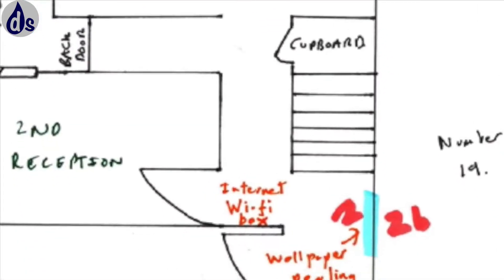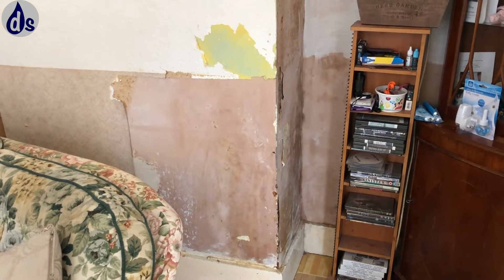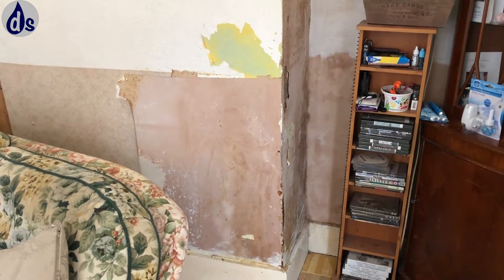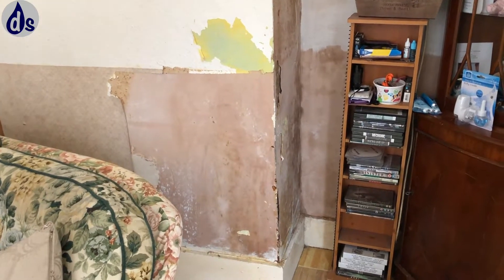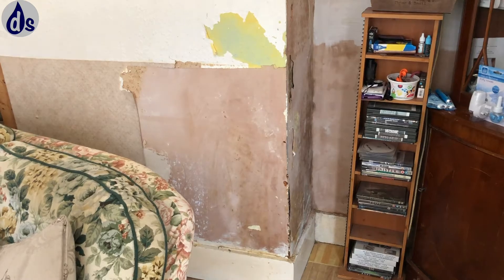This is an unusually complex survey involving neighbours and a history of damp going back — well, these images were taken in 2019 but I understand it was going back a long way before that.